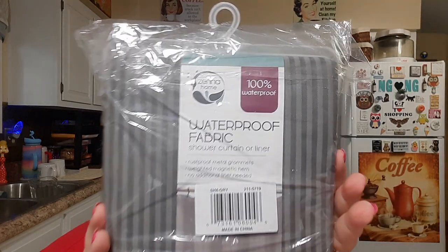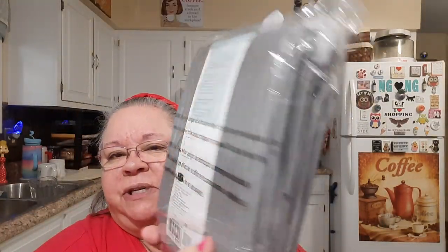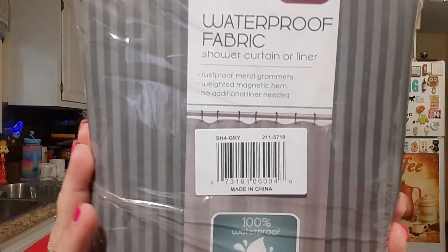I bought a 100% waterproof shower curtain in gray. I have a tan one up right now but this one looked pretty and wasn't a bad price. The coffee sign was $9.99 and this curtain is $14.99 — waterproof fabric, just in gray. That's for our shower.